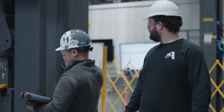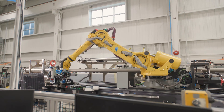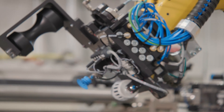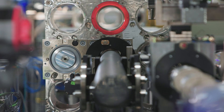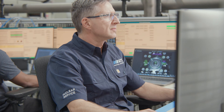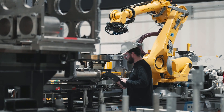Delivering a solution that enhances radiological and industrial safety and improves quality and reliability with precise automated tools were key drivers for this project. To support the Canadian nuclear industry and electricity generation in the province, Bruce Power challenged themselves to reduce the overall refurbishment schedule.